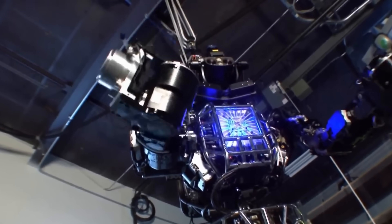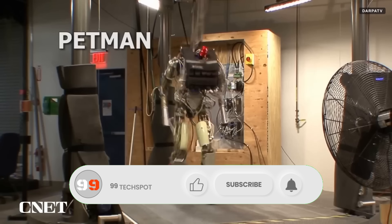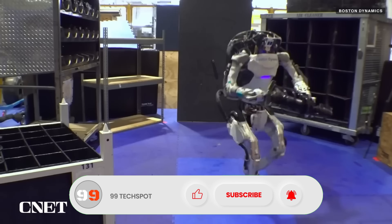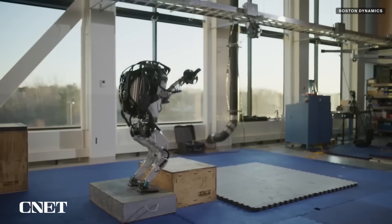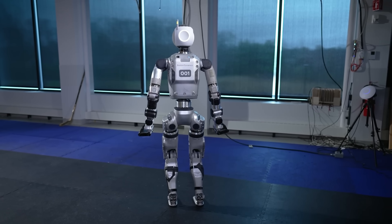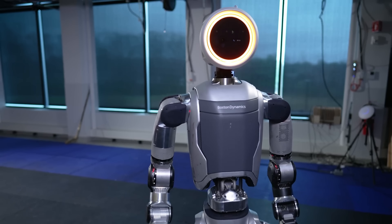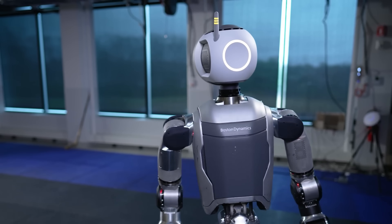The Electric Atlas Robot is lightweight yet strong, thanks to a mix of titanium and aluminum 3D-printed parts. It's stronger and more flexible than any of its predecessors. Designed to be part of our everyday lives, it aims to expand human potential. The journey with Atlas begins with Hyundai, which is building next-generation automotive manufacturing capabilities.